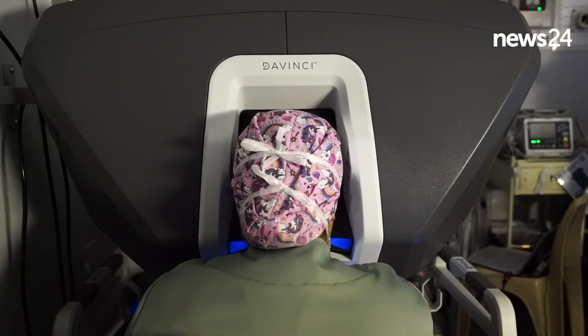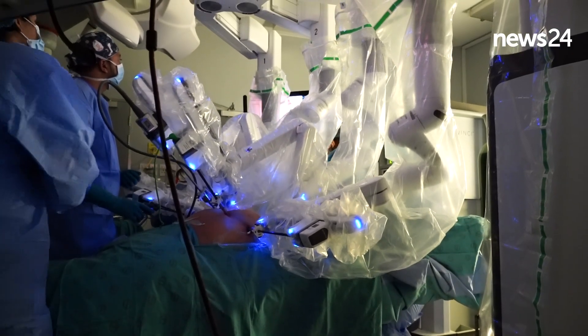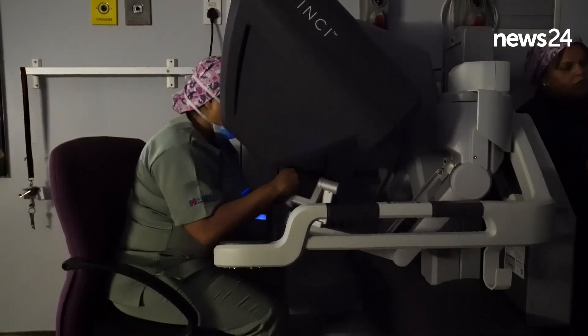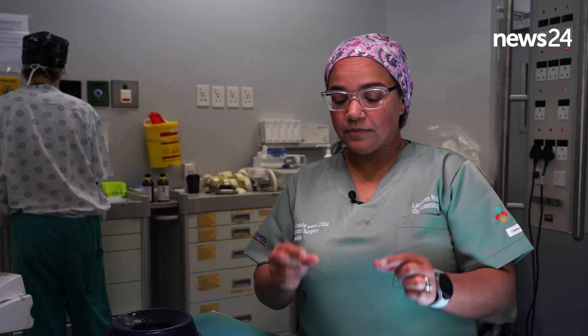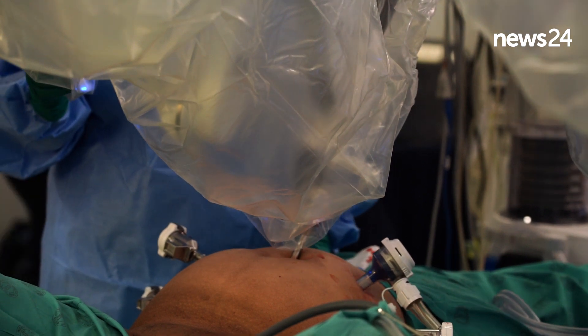The benefit of the robot is that we are not doing the big incisions that we in the past needed to do. It is minimally invasive surgery — what people often term keyhole surgery. With the robot we are making small cuts, probably about a centimetre, five of those on the abdomen, and through those ports we are using robotic instruments to firstly remove the uterus and then to place the sacrocolpopexy mesh.